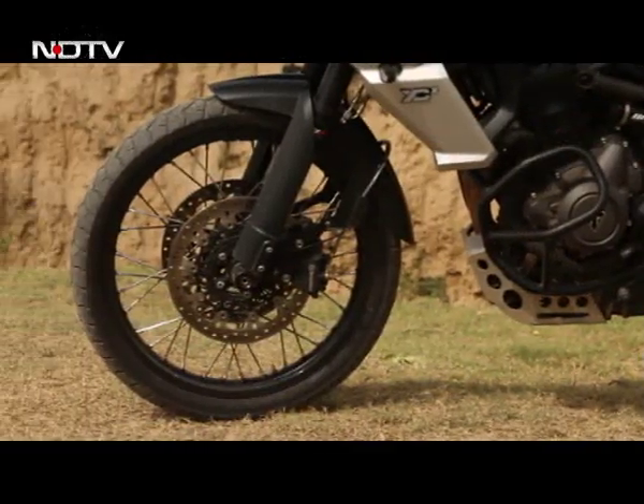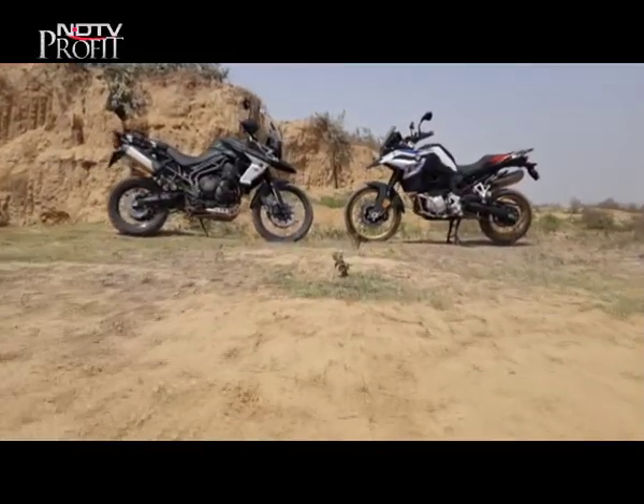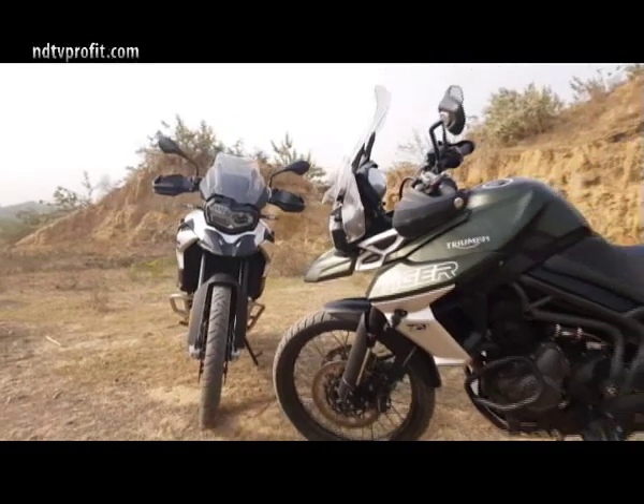If you're not looking for something exclusive with a slightly different flavour, this battle too was won by the Tiger 800 — and it's kind of your go-to choice for a bike in this segment.